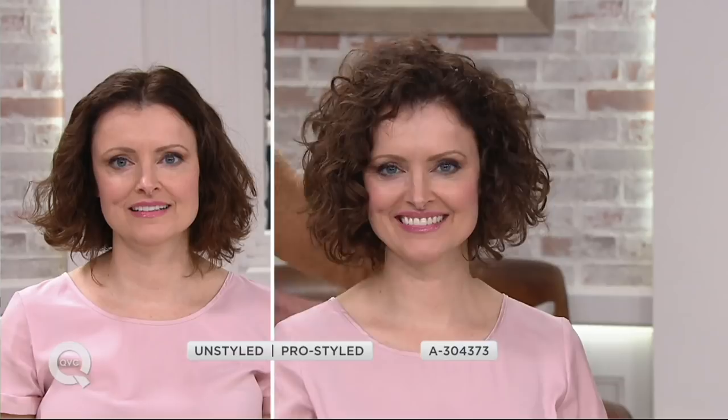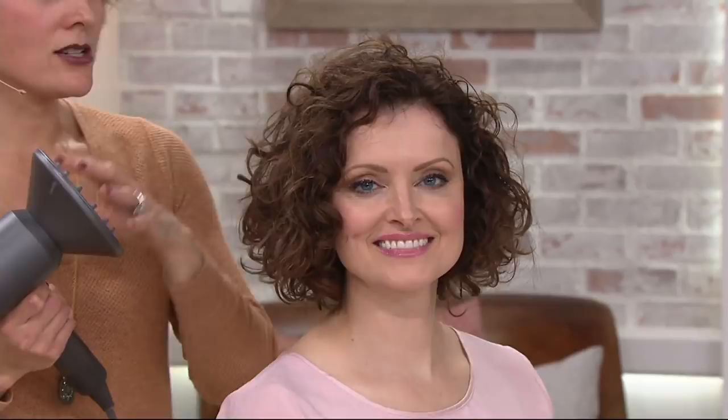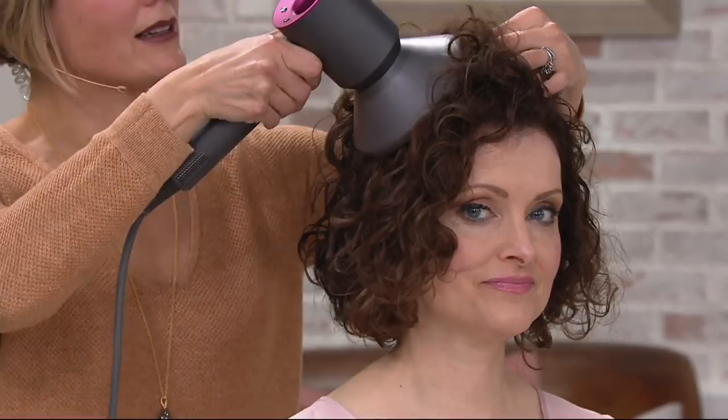Super soft, not crunchy curl, no frizz, but volume — look at the volume we were able to create on the top of Colleen's hair. It's truly amazing. This diffuser dries like no diffuser I have ever seen. The magnetic attachment goes on, it stays on, it fits perfectly. It is designed to dry the hair all over — you have surface dry and you also have the teeth that actually go in and dry at the scalp. That's how you're able to get that lift and volume up at the scalp area.